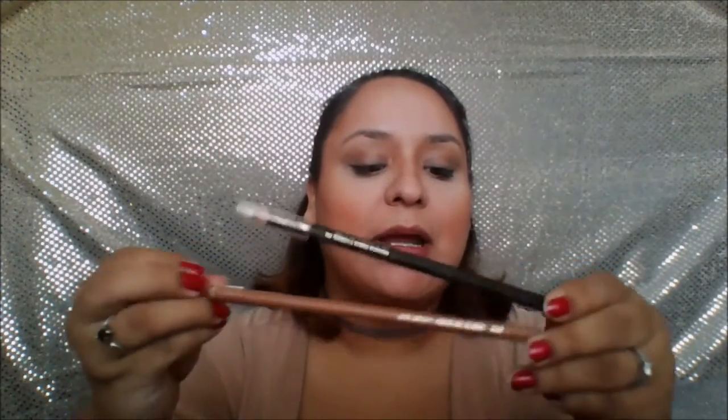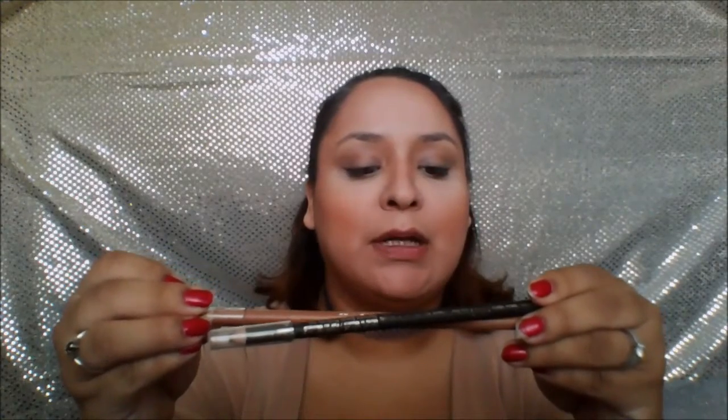Now going in with the eyebrows, I'm going to be using two different pencils today. They're both Wet n Wild Color Icon eyeliners — one is in the color Mink Brown and the other is Top of the Morning. I'm going to use the lighter one at the front and then the darker one on the end. Taking a spoolie to brush everything up.